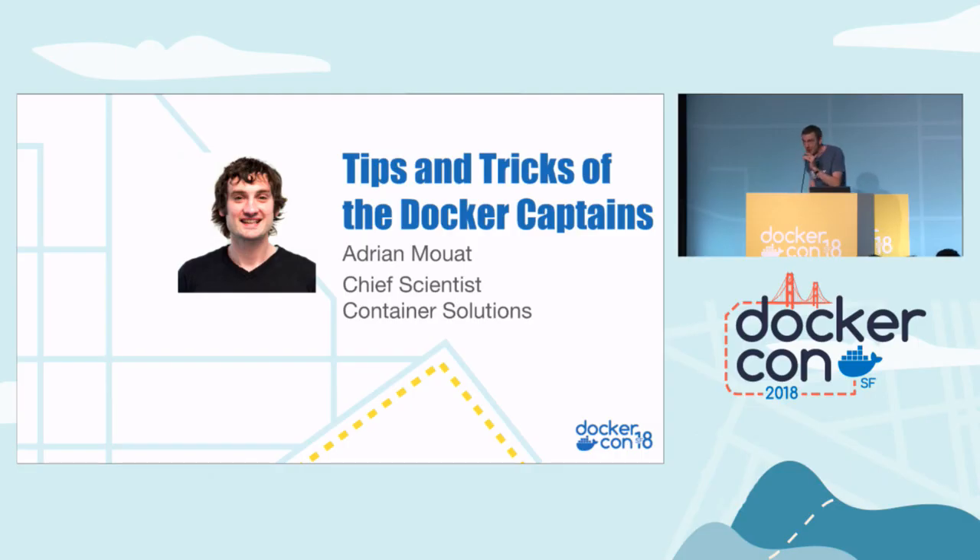Good morning, people. Welcome to the Using Docker track. Thank you for joining us. My name is Elton. I'm the MC for today.